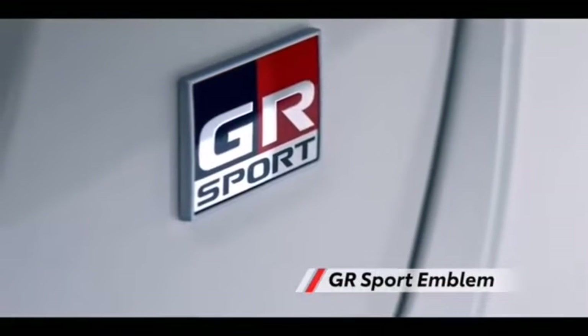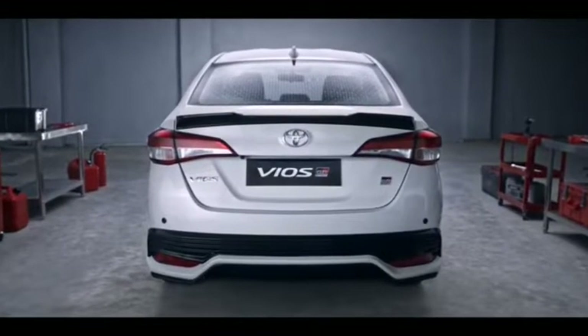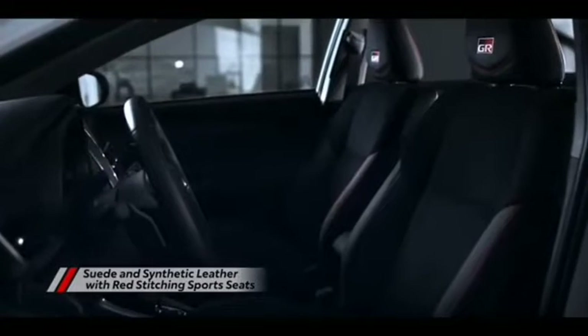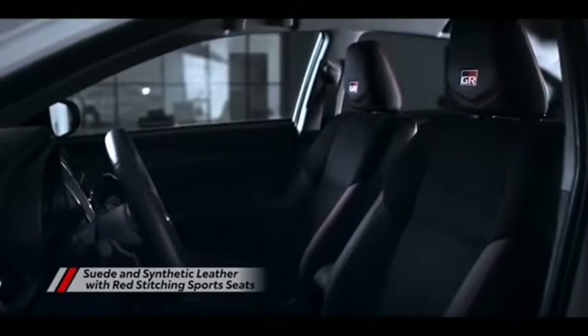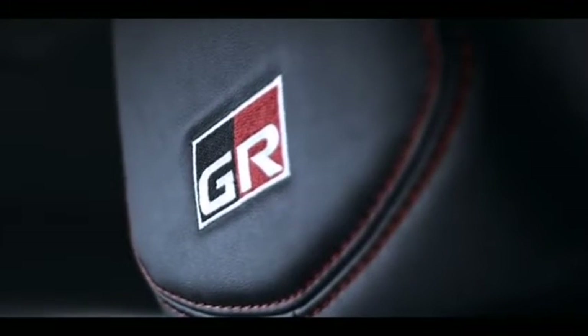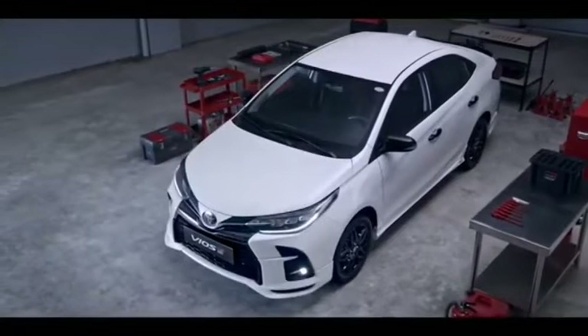The Toyota Vios rivals other popular sedans in the segment, which include the Honda City and Suzuki Ciaz. The Vios rides on 14-inch wheels wrapped in radial tires and is available in six different color schemes including blackish red mica, aluminum jade metallic, freedom white, black, red mica metallic, and blue-gray tone.